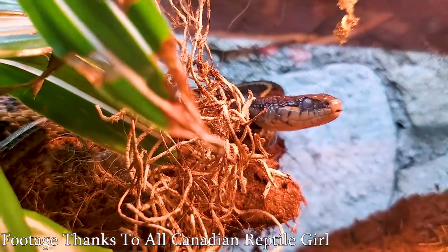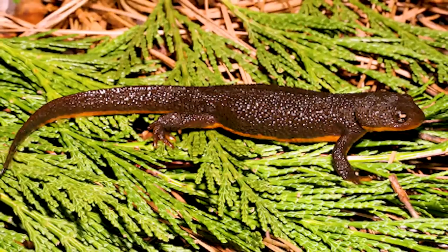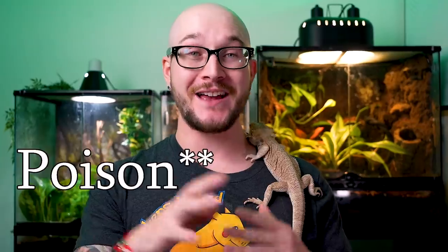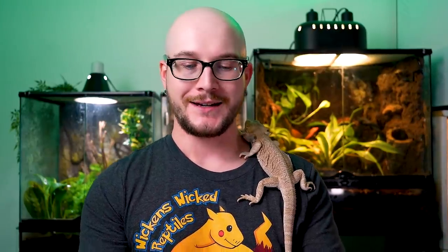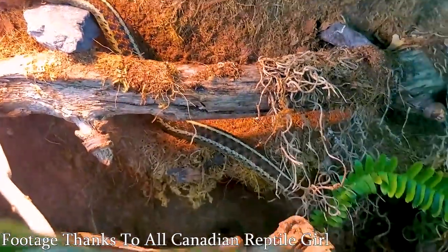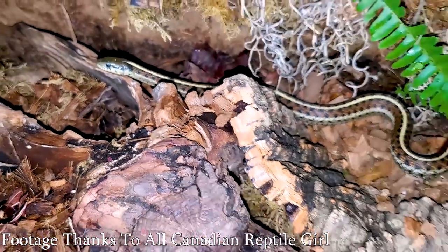Common garter snakes are rear-fang venomous — we know that. But they're not poisonous, right? Actually, a wild population in Oregon is poisonous because they eat the rough-skinned newt, which has the exact same toxin as a blowfish — tetrodotoxin, or TTX. This toxin is in the newt, gets eaten by the garter snake, the snake has adapted a way not to die when it eats it, and the toxin goes into the snake's liver where it can remain for weeks — some say up to six weeks.